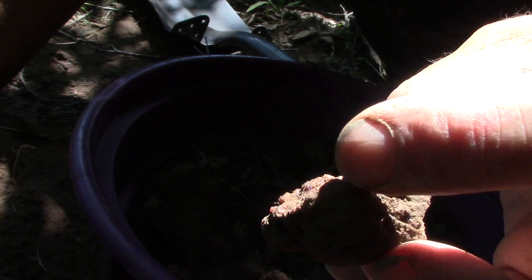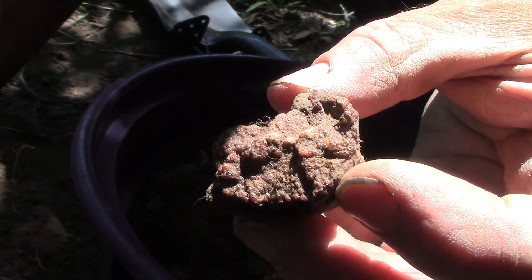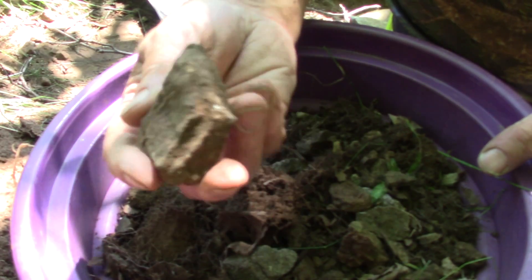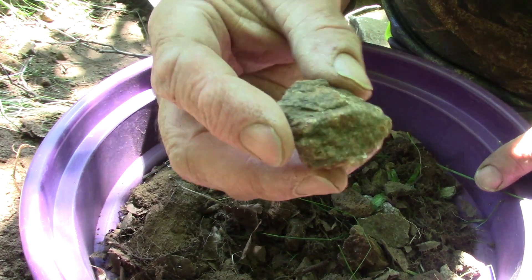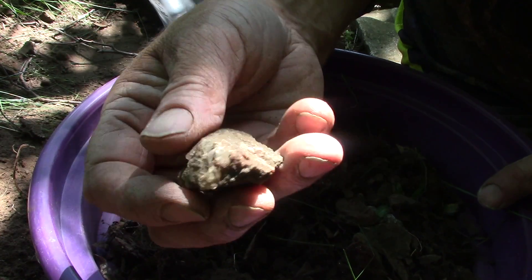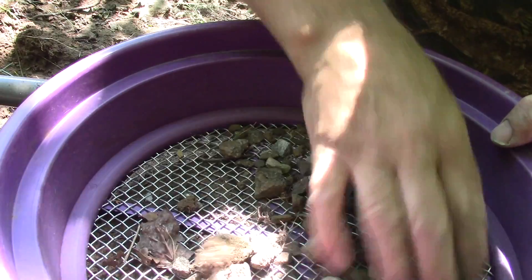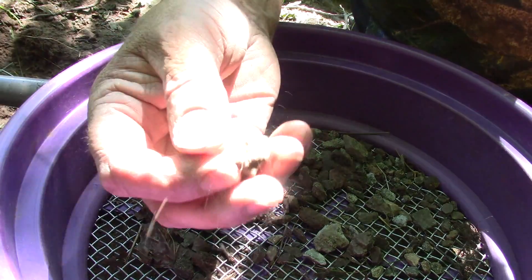Oh, that might be nice — look at that! Look at that. Okay, we're keeping that one for sure. Maybe some real little ones in there, just along the edge there, and then calcite. I'll keep it. Maybe — see how rough that one is.